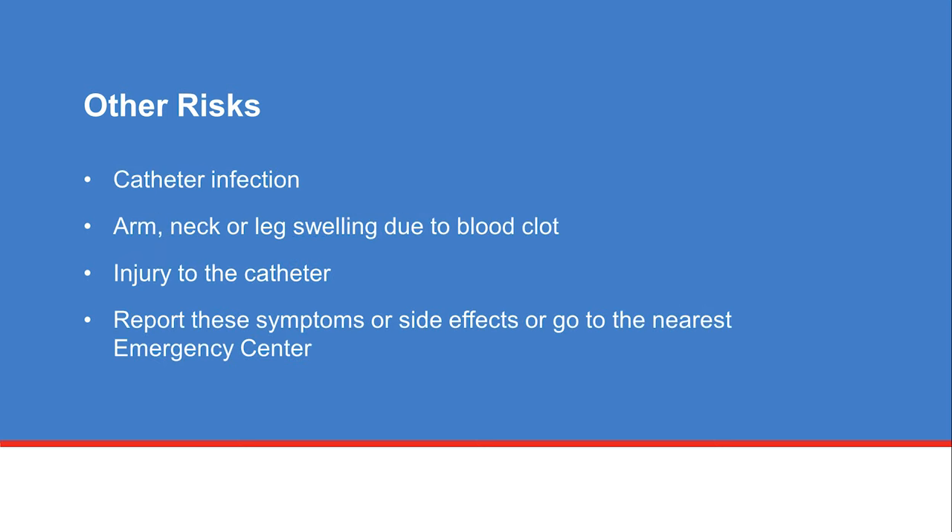Other rare problems that may occur after a CVC insertion include catheter infection, arm, neck, or leg swelling due to a blood clot, or damage to the catheter. Tell your nurse if you are in the hospital, or go to the nearest emergency center if you have any of these symptoms or side effects after your procedure.